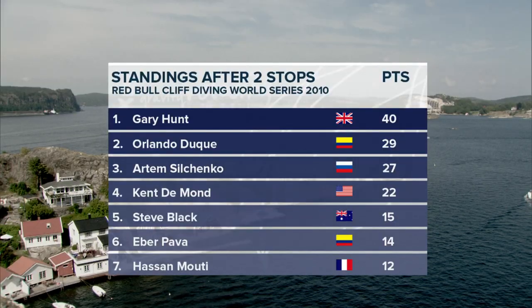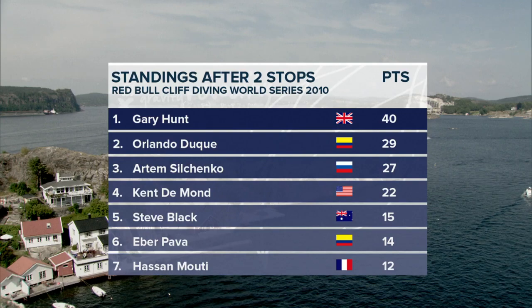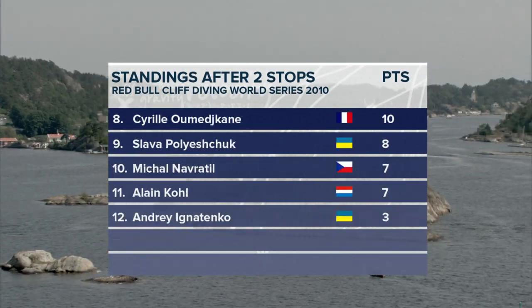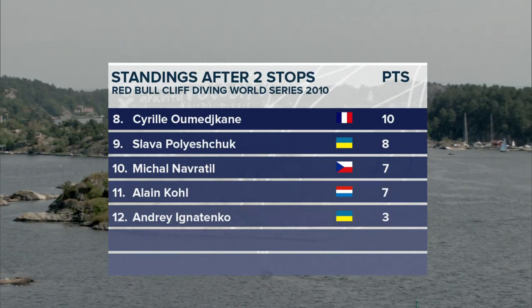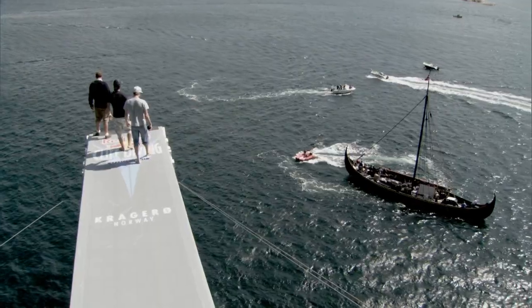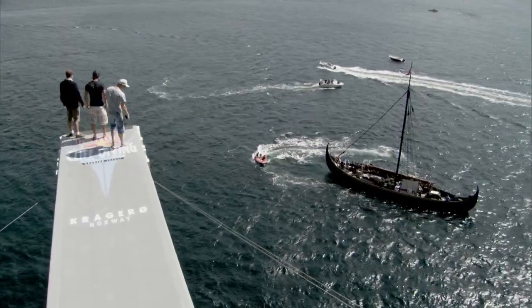Either way, the competition is going to be very exciting. We're now at the halfway point and it's going to be determining who's going to win the overall series. It's very close still — nothing is definite yet — and we're very excited to see what's going to happen.